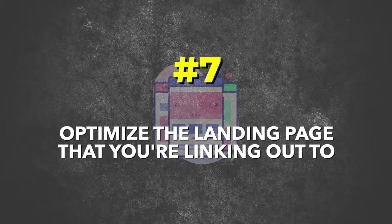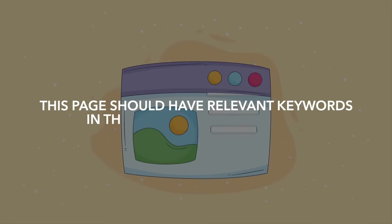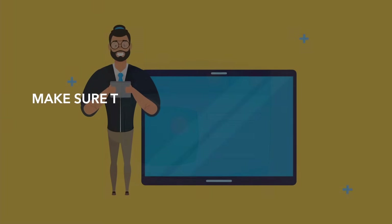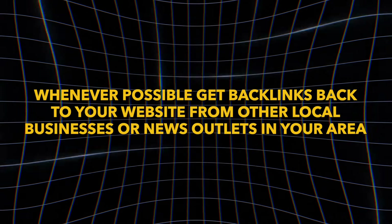Number seven: optimize the landing page that you're linking out to. Link to a page on your website that is relevant to the specific service and area that you are listing on your Google Business page. This page should have relevant keywords in the title, the H1 and H2 tags, and make sure that the business's name, address, and phone number is included on that page and is consistent across the rest of the web — Google values this greatly. Also embed a Google map on this page, as this can enhance your local SEO and increase your chances of appearing in local map searches. Whenever possible, get backlinks to your website from other local businesses or news outlets in your area.